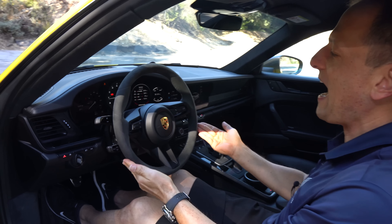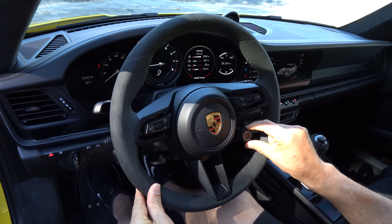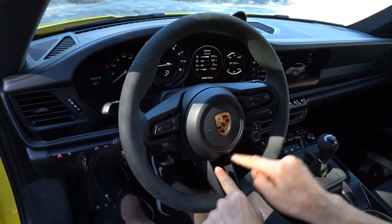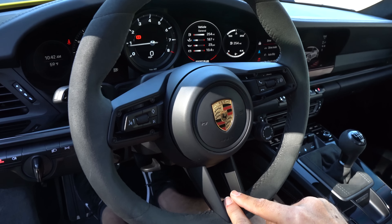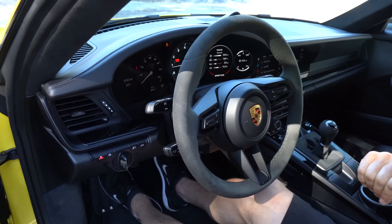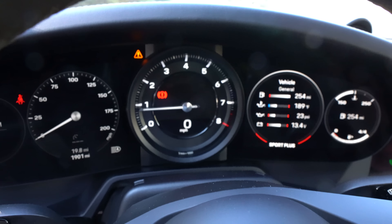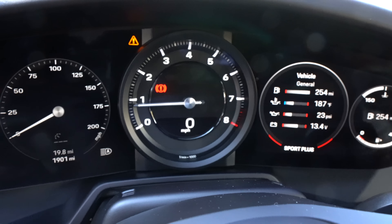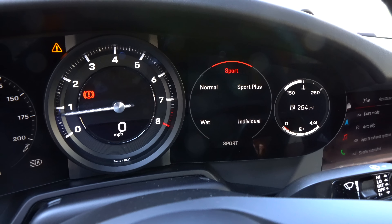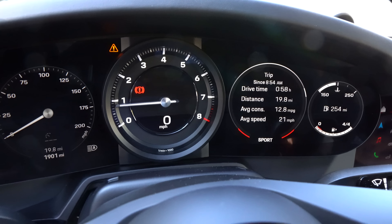The steering wheel is right out of the 992 GT3. Love the race tex material. You've got your drive mode selector knob, the Porsche crest, and I love the way they hollow out the spokes on the steering wheel. Manual tilting and telescoping steering column. And the dash — they kept the analog tach. So smart, it's been there since the mid-60s. Then you have your digital information — you can go through different modes, and scroll through different readouts, even bringing up navigation.